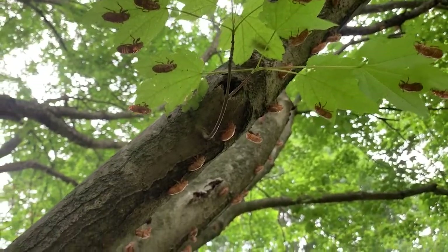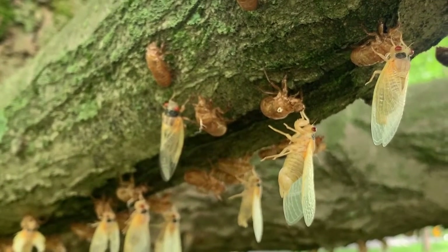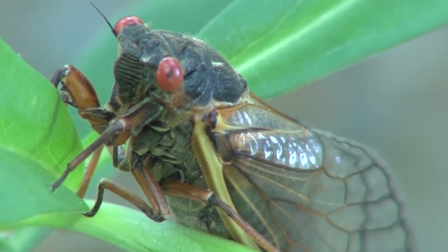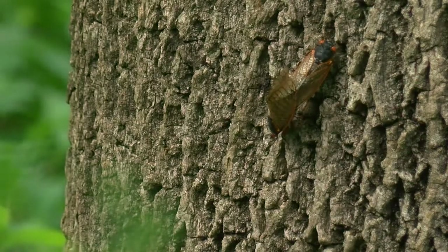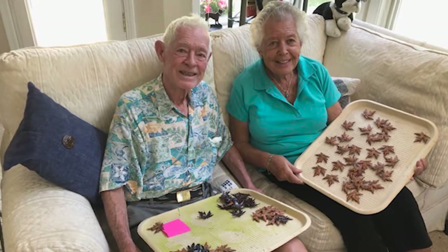During the 2004 emergence, Ray gave his nieces and nephews 25 cents for each cicada exoskeleton they collected. 17 years later, his nieces and nephews are too grown up for the Brood Ten cicadas, but that doesn't mean the collection process is no longer a family affair. Ray's parents are now in on the action, free of charge.